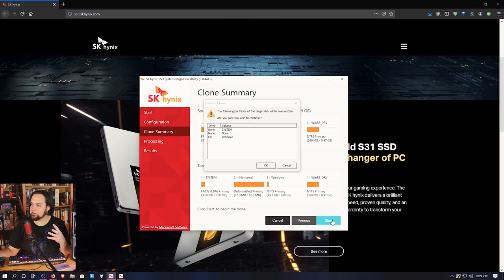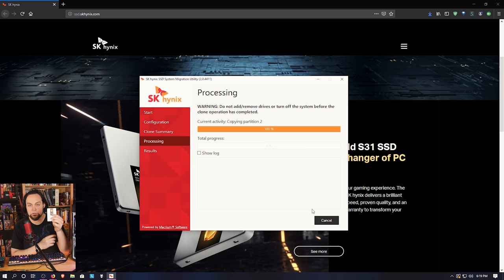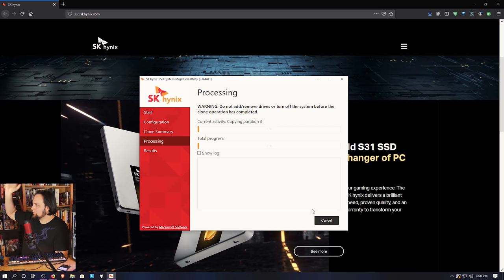It'll confirm everything is correct before you proceed. When you hit Start, it'll ask one more time if you're sure — yes, it's going to overwrite the target drive. This might take a few minutes or much longer depending on your situation. If you're copying from one SSD to another slightly faster SK Hynix SSD, it won't take too long. But if you're copying from an old spinning hard drive, it's slow because you're at the mercy of how fast that drive can send data. Go get yourself a cup of coffee — this might take more than an hour depending on how much stuff you have on your hard drive. It's going to be worth it.